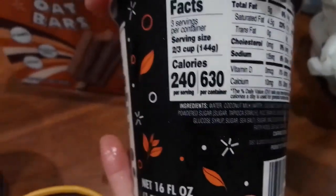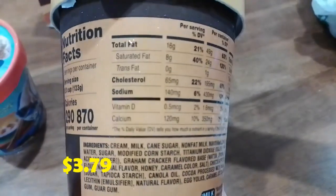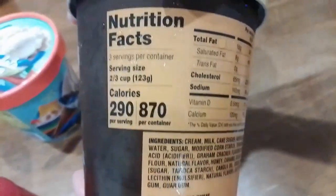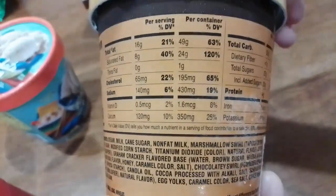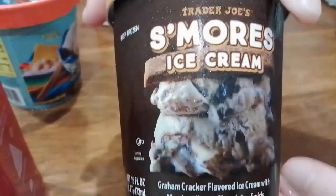We also got the s'mores ice cream — this is pretty new at Trader Joe's and we've never tried it. Here are the nutrition facts and ingredients. There are lots of things in there — it might not be healthy — but once in a while we like ice cream, and the s'mores flavor sounds fun.